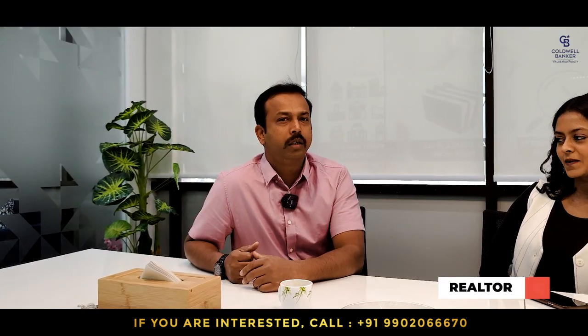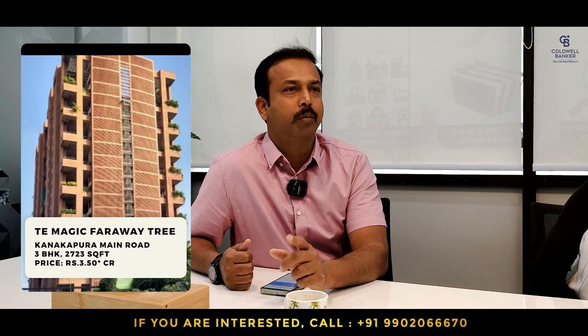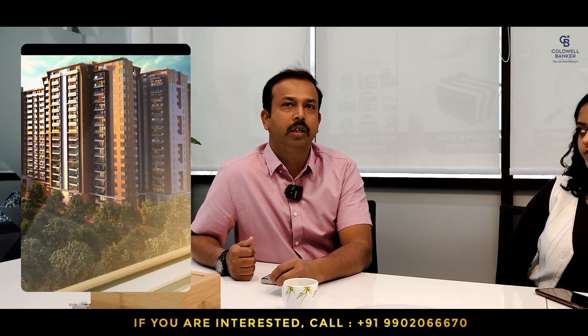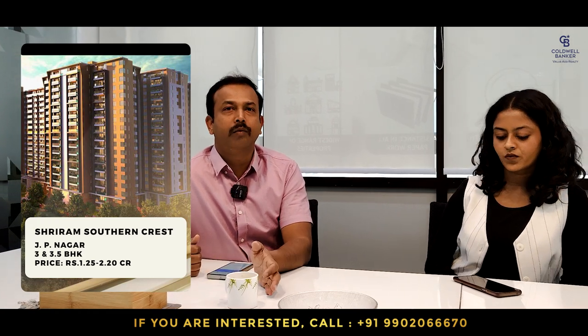This week, one property is in Total Environment Magic Forever Tree on Kanakpura Road. It's a three-bedroom, 2,800 square feet, north-east facing flat on the 9th floor with one car park. The listed price is 3 CR 50 lakhs, negotiable. I also have another apartment called Shriram Southern Crest, next to JP Nagar metro station. Two, two-and-a-half, three, and three-and-a-half BHK are available, ranging from 1,300 to 2,000 square feet. Starting price is 1 CR 25 lakhs to 2 CR 20 lakhs.